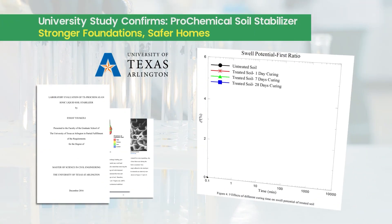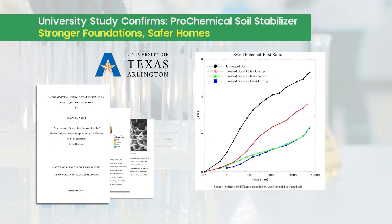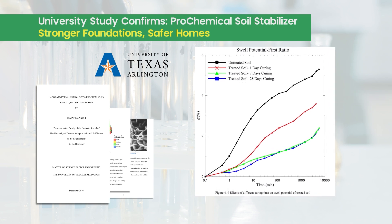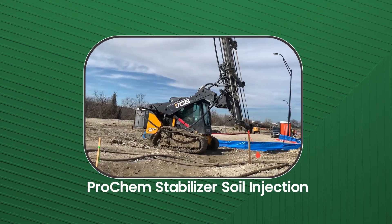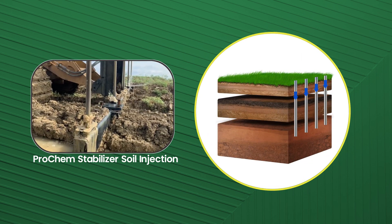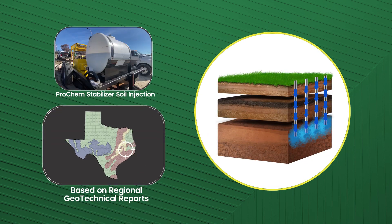Backed by a comprehensive two-year study conducted by the University of Texas Arlington, our solution is proven to provide lasting results. Here's how it works: using cutting-edge equipment, we inject our Prochem stabilizer directly into the soil based on geotechnical reports for the region.